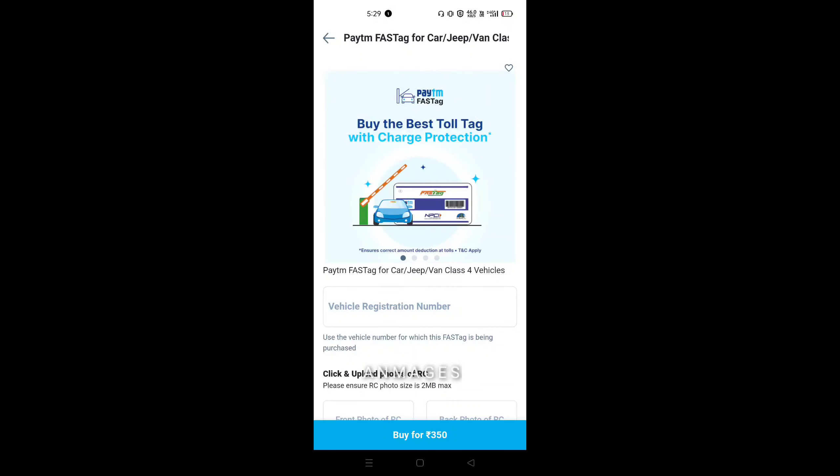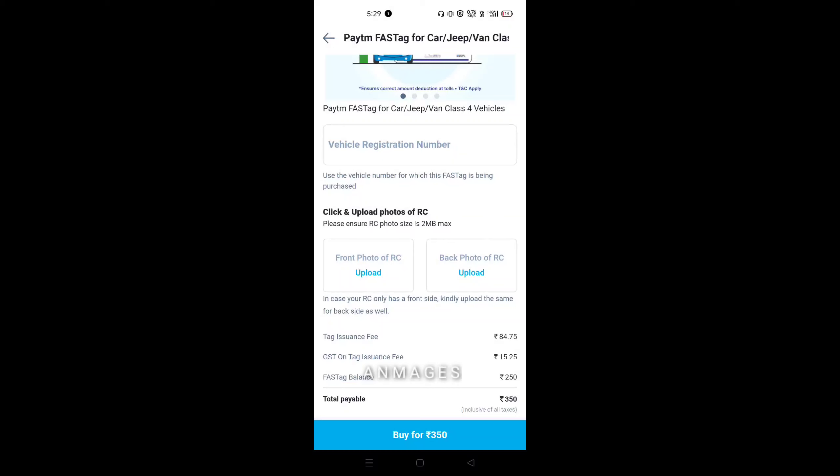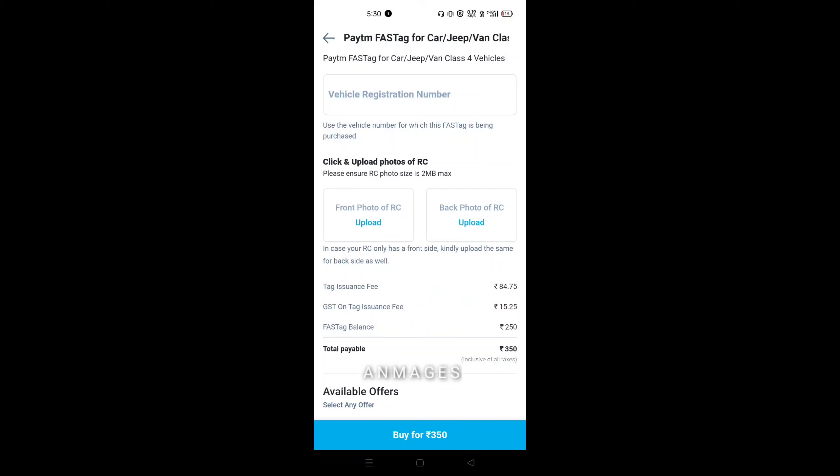Enter the vehicle registration number directly. This vehicle registration number is not available to you if there is no RC book. So we have mostly Panchayat and Tamil cards — the card is in front and there is a background. You can upload the information as well as the background. You can upload two photos — front and back.